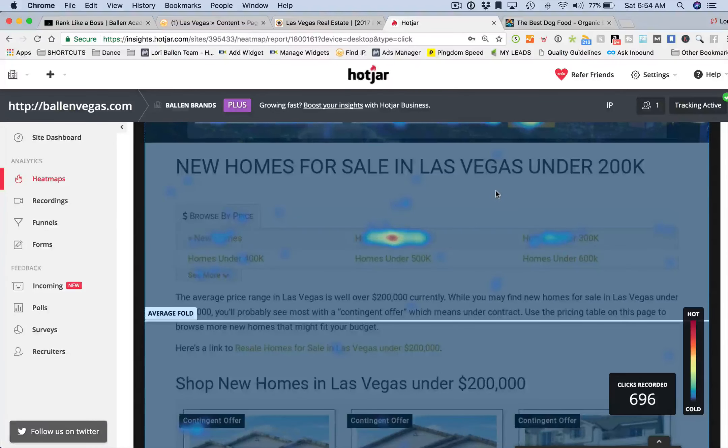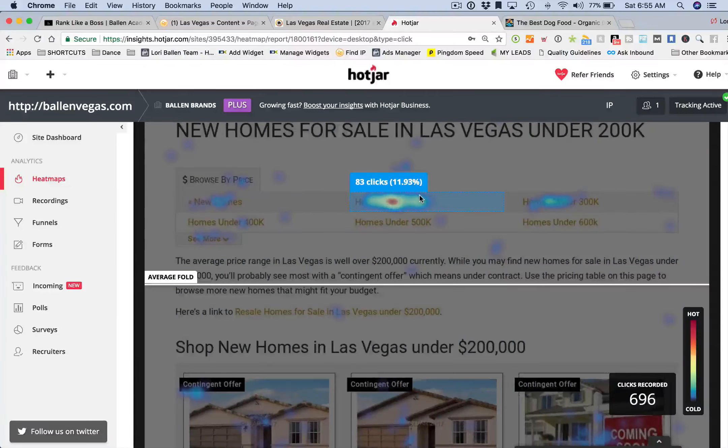People like to look at this price range but also tend to float above and below it, so we're giving them options in that range. This increases clicks, increases time on site, increases page views, and decreases bounce rates.